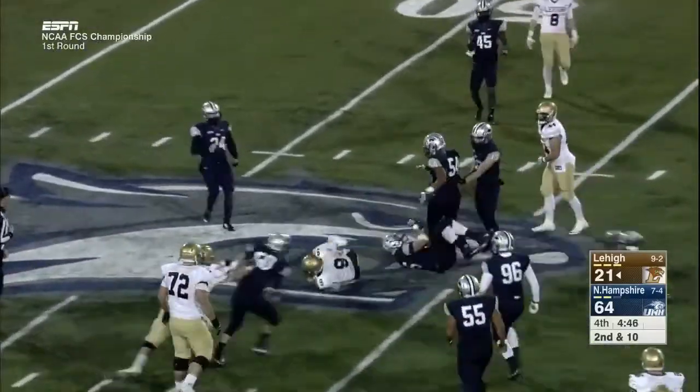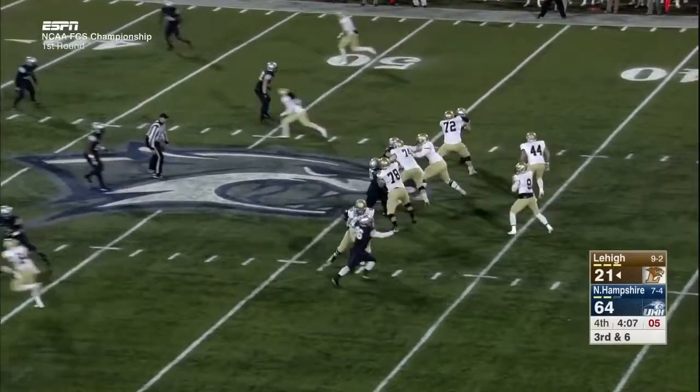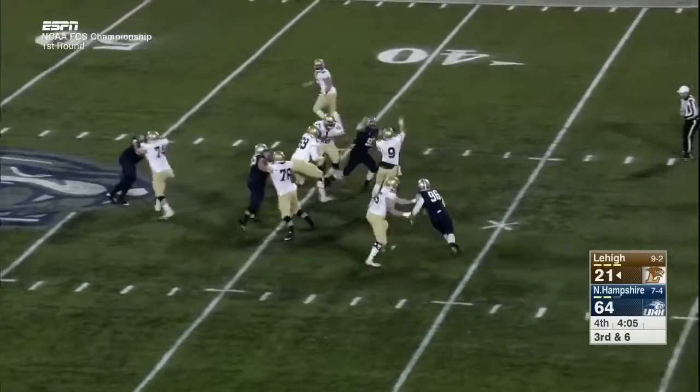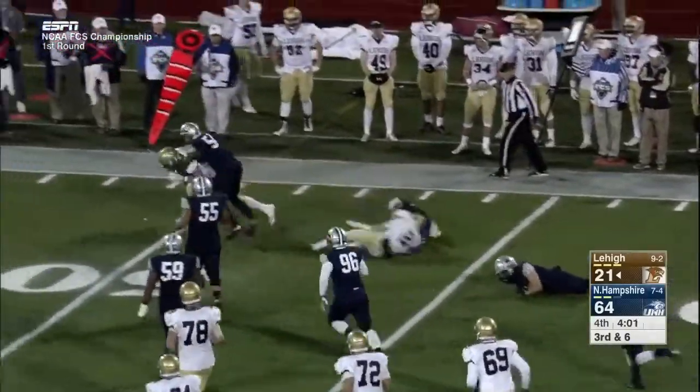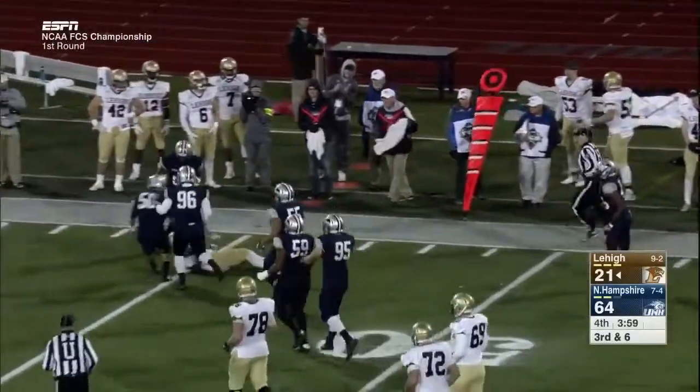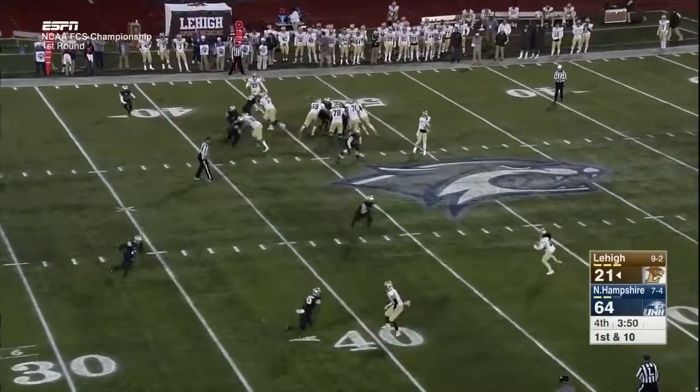Szafnitsky on the keeper. Back to throw, Szafnitsky looking — safety valve toss to Mackenzie Crawford, who does a great job spinning his way for yards.